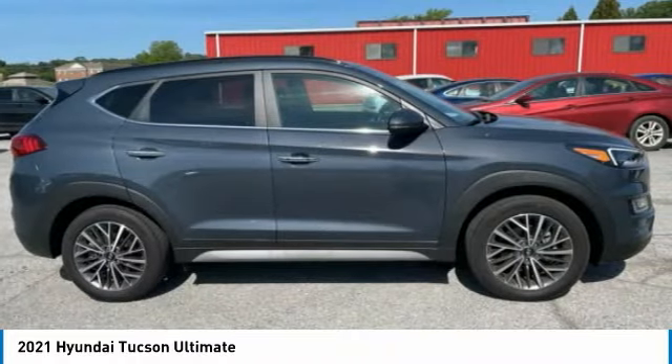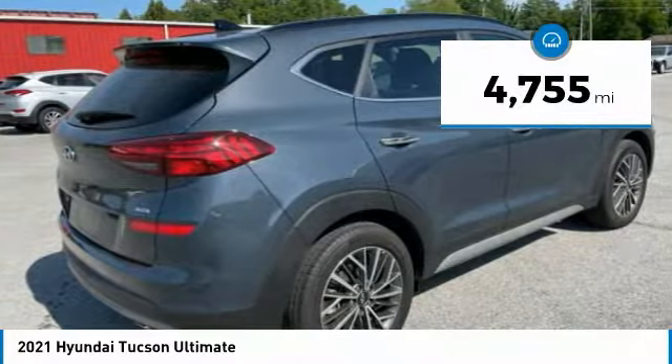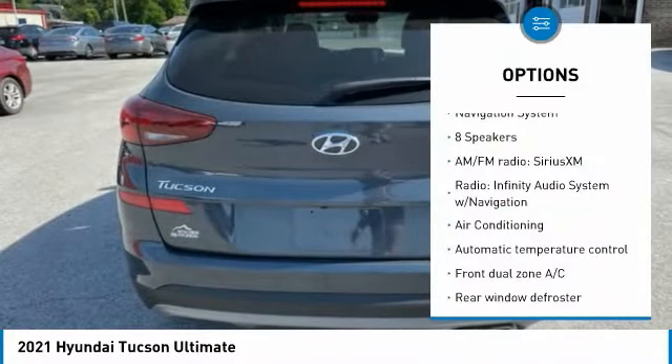Bluetooth. Lane Keeping Assist. Rear Cross Traffic Collision Assist. Ford Collision Assist. Backup Camera. Blind Spot Monitor. Navigation System.